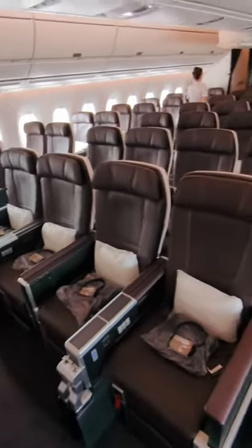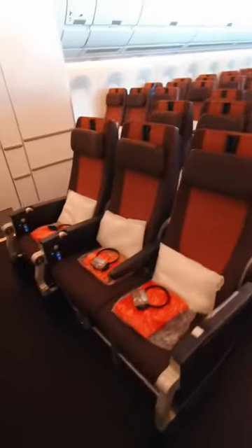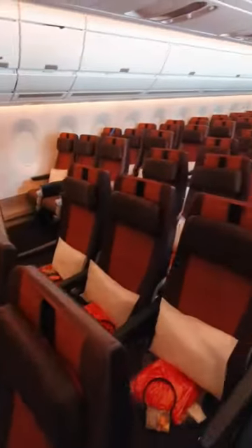Further back, you'll find 56 premium economy seats that offer greater legroom and a wider seat, before finally reaching 325 economy seats at the back of the plane.